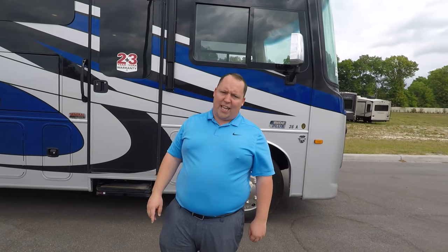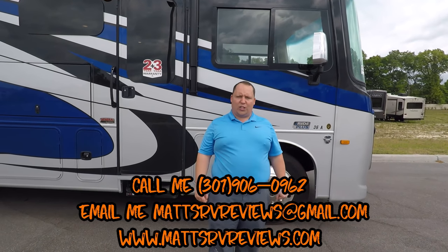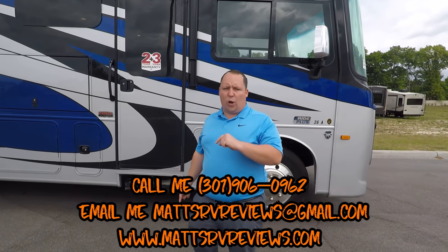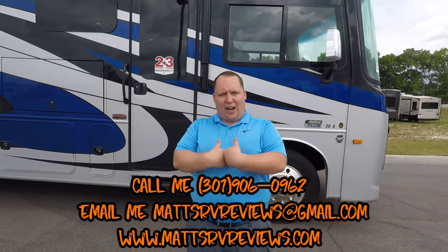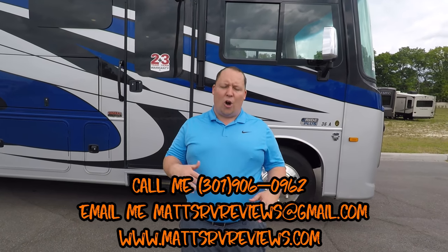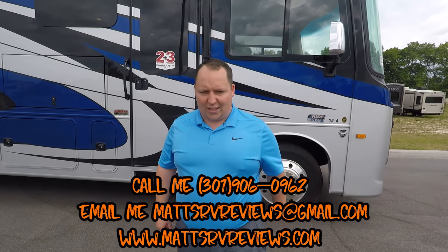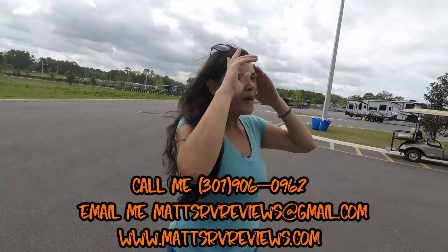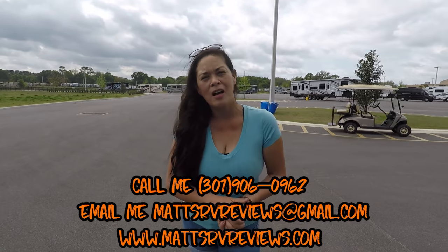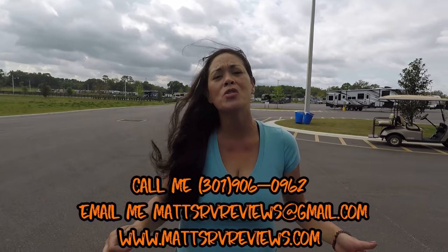If you have any questions on this motorhome, please call me, text me, send me an email. 301-906-0962 or MattsRVReviews@gmail.com. I work for General RV of Ocala, Florida. I can sell you this RV from any General RV, but you have to call me directly. You're not wasting my time — that's why I put my phone number out on the internet. Thanks for watching — sorry about the wind, but just hang in there. We'll have our new equipment soon. We can't thank you guys enough.